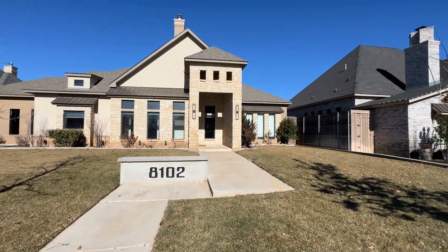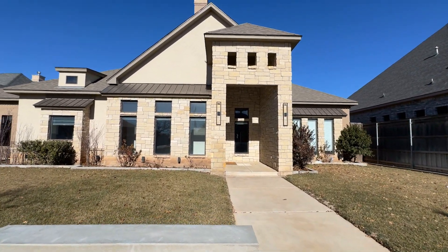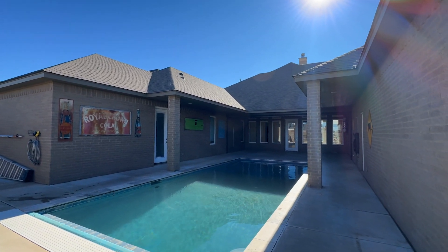Introducing a wonderful and warm custom one-story builder's home in the desirable Colonies neighborhood. This four-bedroom, two-and-a-half-bathroom single-family residence has it all.